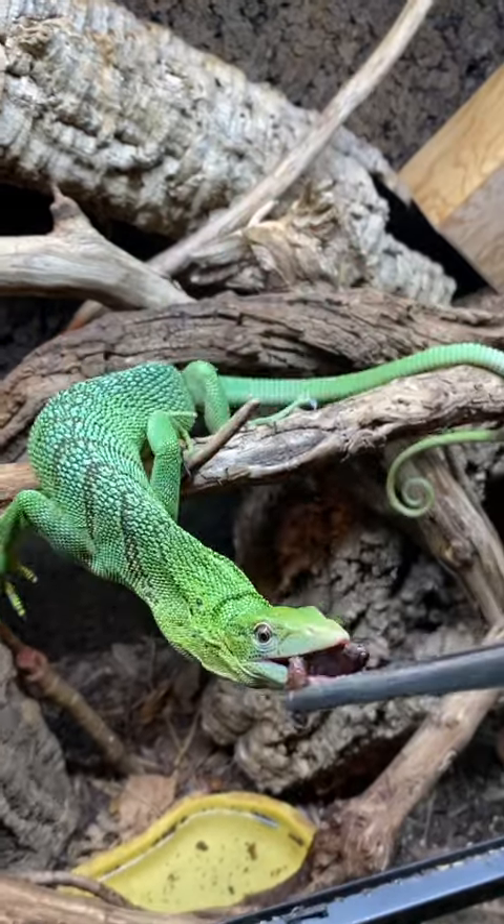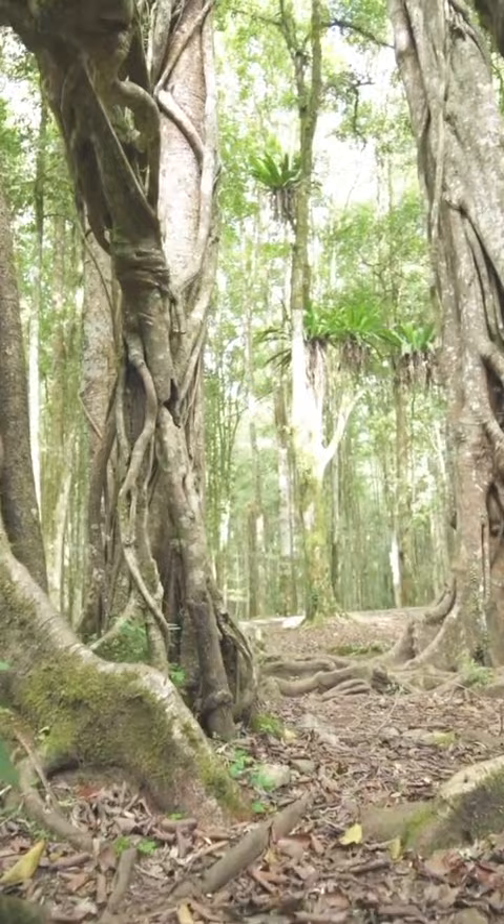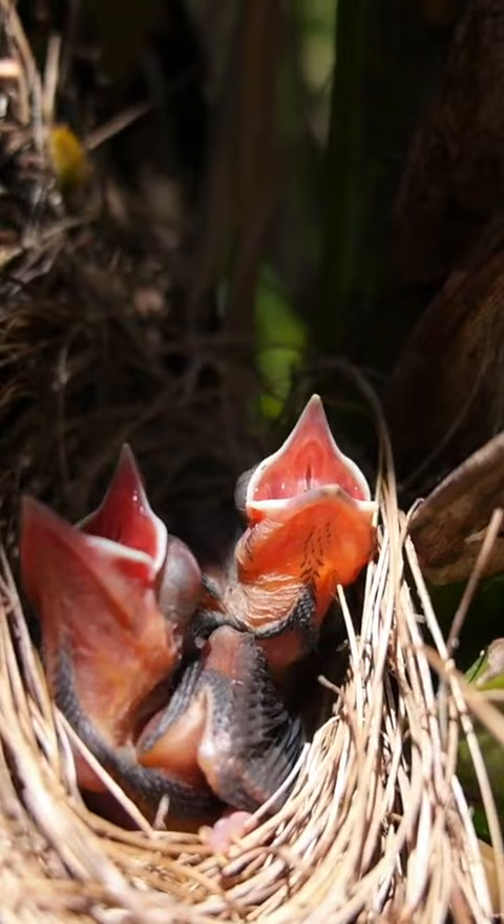Tree monitor lizards are native to the islands of Indonesia, where these animals lead primarily arboreal lifestyles. It's safe to assume that as monitor lizards they're opportunistic and wouldn't say no to having the opportunity to raid a bird's nest up in the tree canopy.